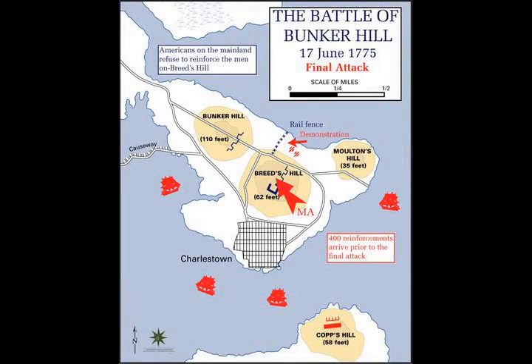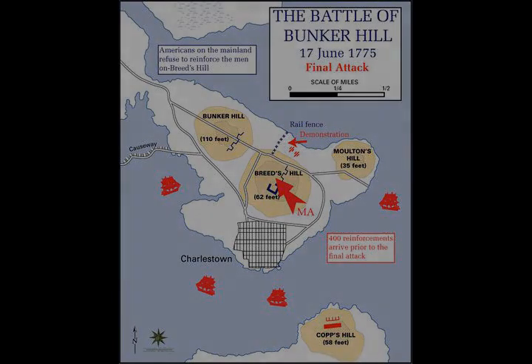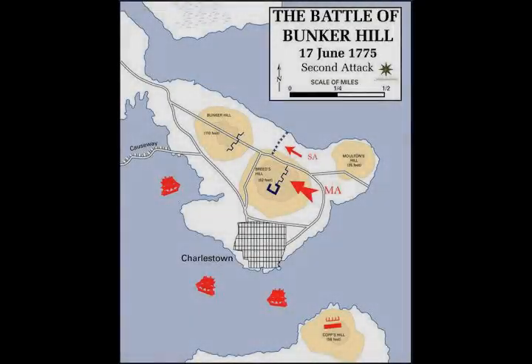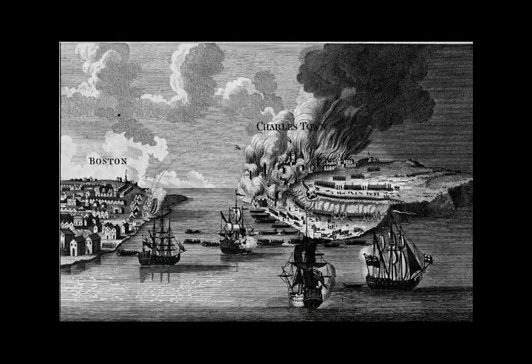Behind the colonial lines, confusion reigned. Many units sent toward the action stopped before crossing the Charlestown neck from Cambridge, which was under constant fire from gun batteries to the south. Others reached Bunker Hill but, uncertain about where to go from there, milled around. One commentator wrote of the scene that it appears to me there never was more confusion, and less command. While General Putnam was on the scene attempting to direct affairs, unit commanders often misunderstood or disobeyed orders.